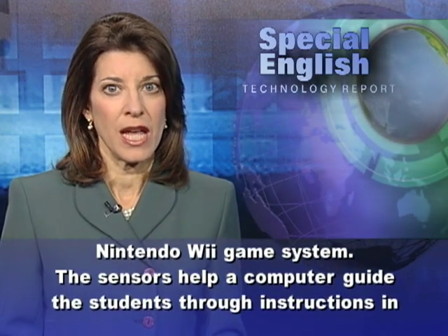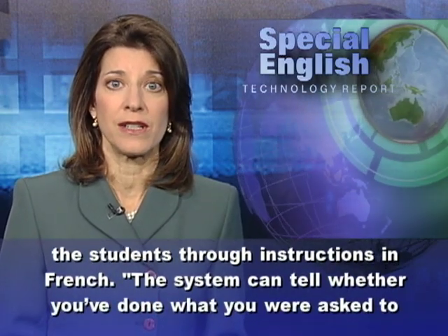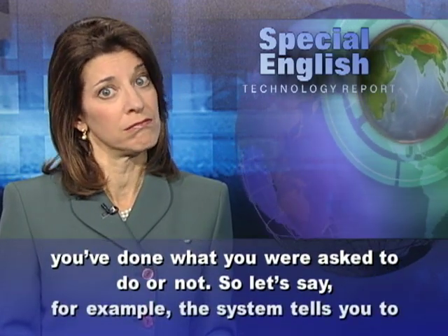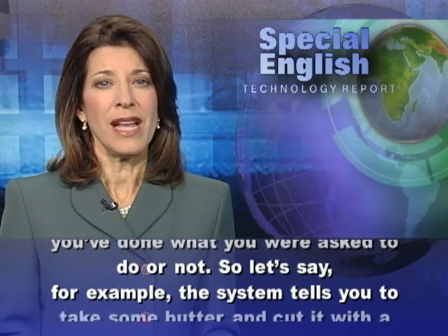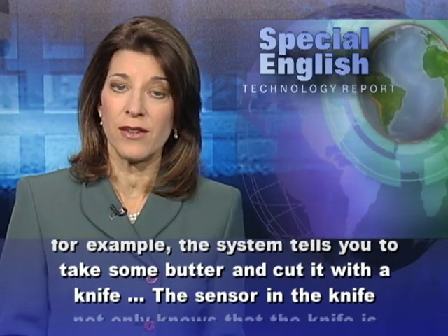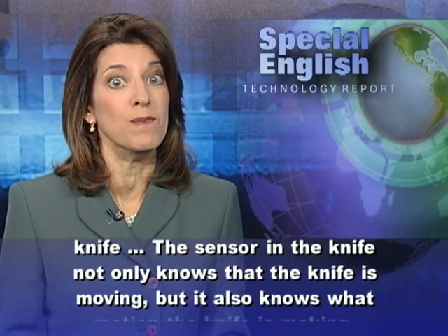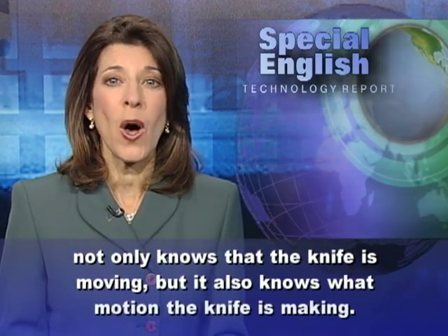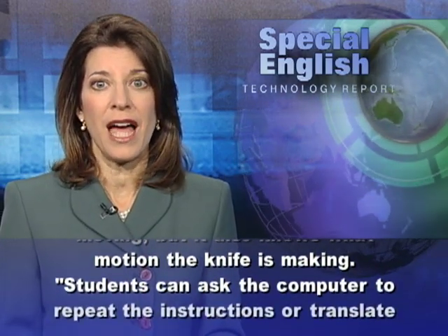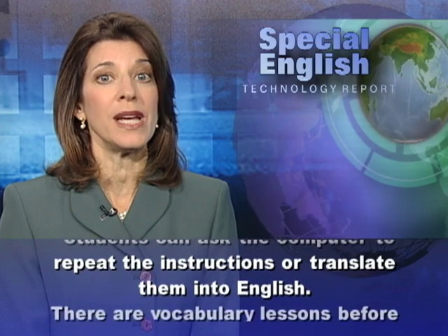The sensors help a computer guide the students through instructions in French. The system can tell whether you've done what you were asked to do or not. So let's say the system tells you to take some butter and cut it with a knife. The sensor in the knife not only knows that the knife is moving, but it also knows what motion the knife is making. Students can ask the computer to repeat the instructions or translate them into English.